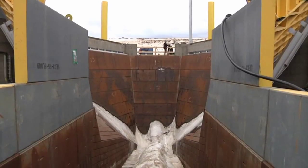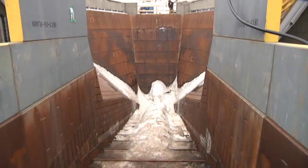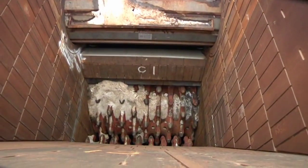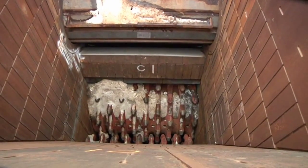Now they're at the top of the crusher where mine trucks will dump oil sand. The oil sand is carried up the apron feeder and down into the rollers where giant teeth will break up the lumps.